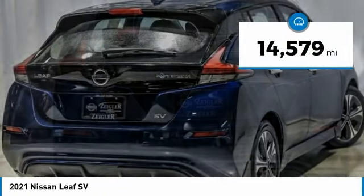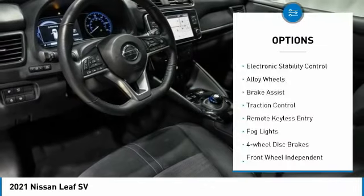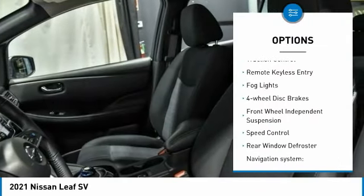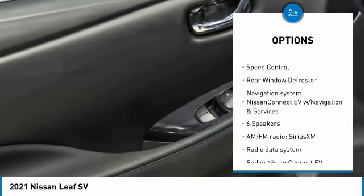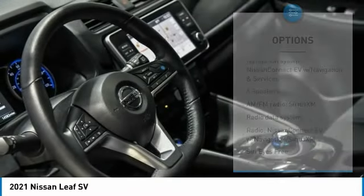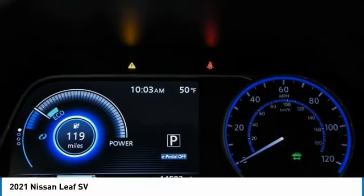This vehicle has less than 15,000 miles. Here are some of this vehicle's great options: electronic stability control, alloy wheels, brake assist, traction control, remote keyless entry, fog lights, four-wheel disc brakes, front wheel independent suspension, speed control, and rear window defroster.